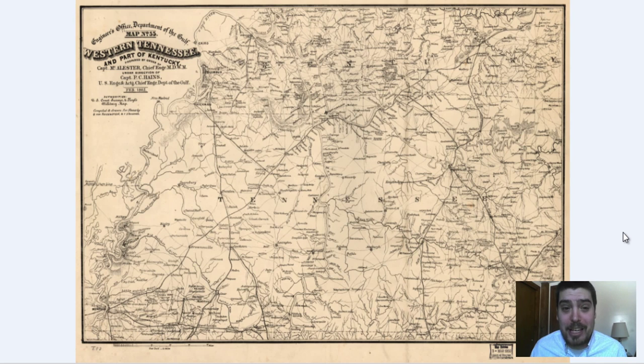Hey everyone, Adam Shaw here from Bravera Media Company. Today we've got another vintage map for you guys. This map comes from a request that was made on our YouTube channel by a person named Megan. She requested to see a vintage map of western Tennessee.